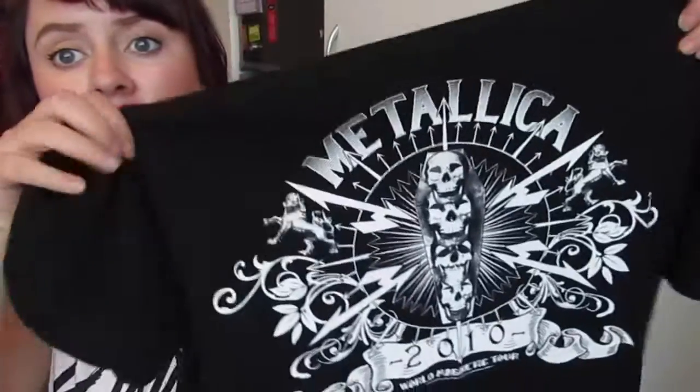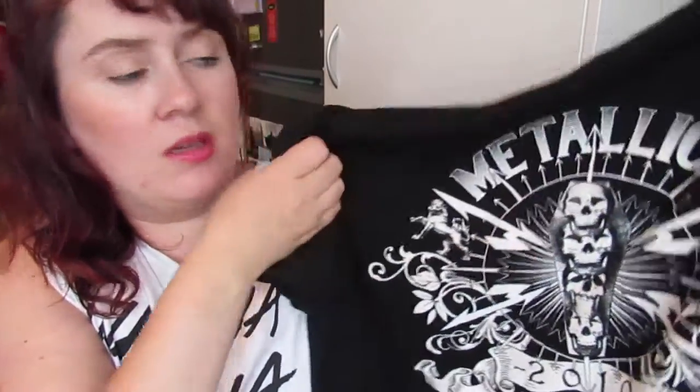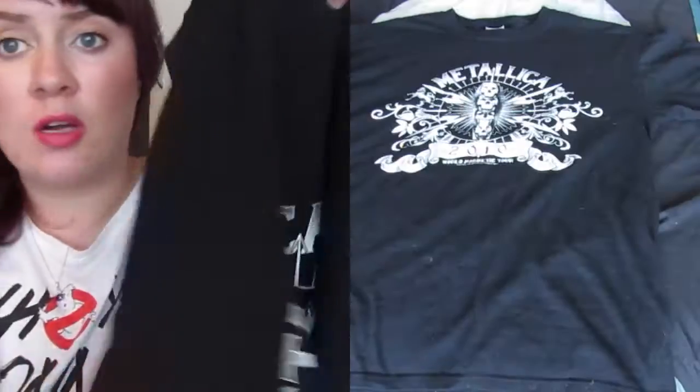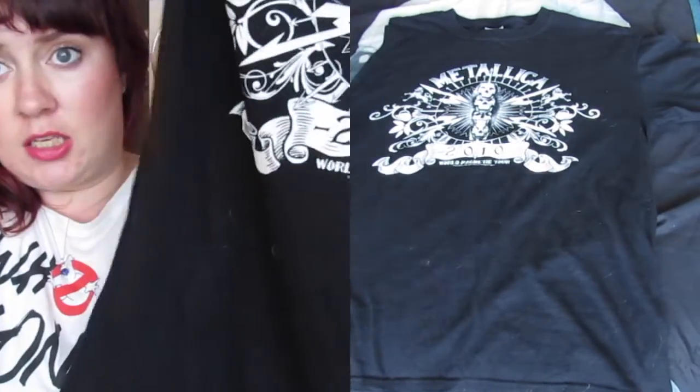Next is the complete opposite to that. We were at the recycle centre and I found a Metallica t-shirt. Metallica is kind of like me and my hubby's band that we bond over. It is the 2010 World Magnetic Tour, and I'm probably just going to cut off the sleeves and make this into a comfy tank.